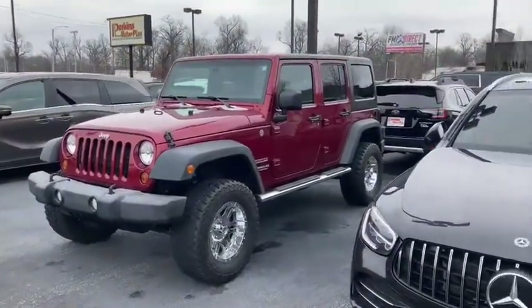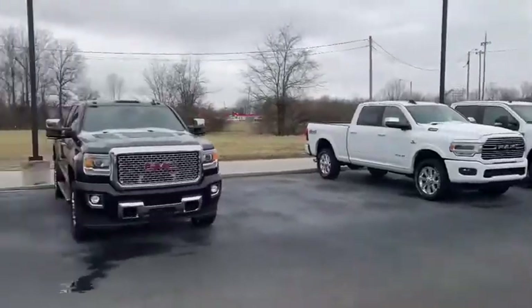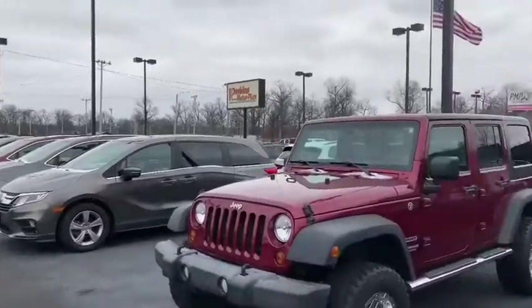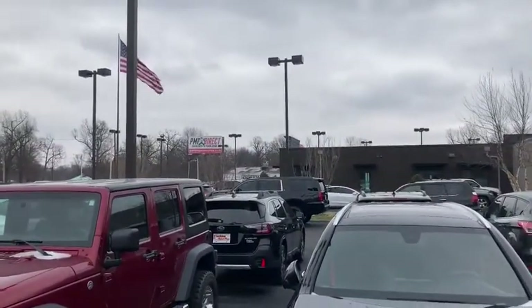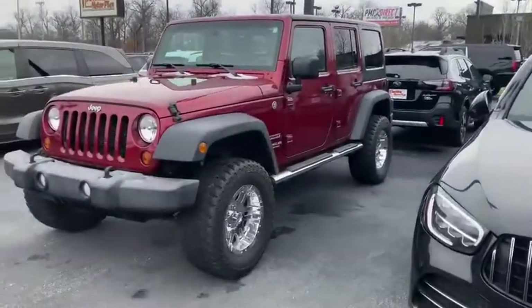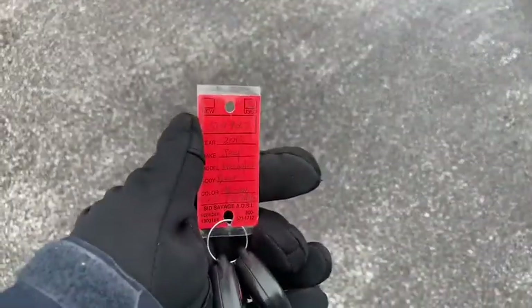This is Eric here at Perkins Motorplex in Paducah, Kentucky over here on Park Avenue. I'll give you a quick view of this right side of our lot — we've got another extended location over across on the other side of the offices — but over here, take a look at this 2013 Jeep Wrangler.